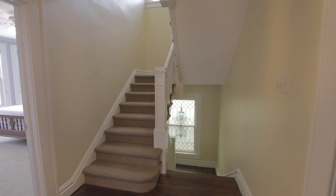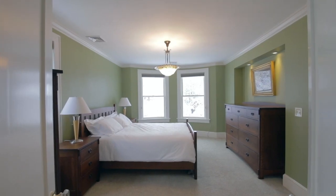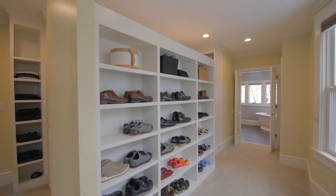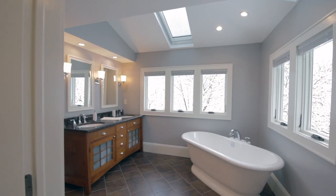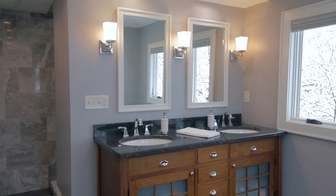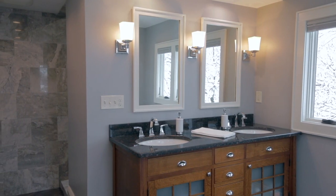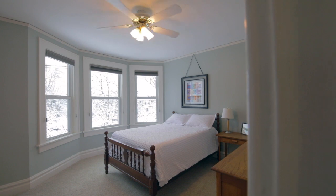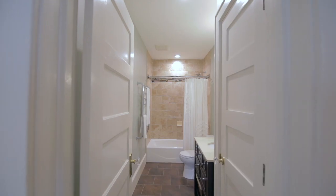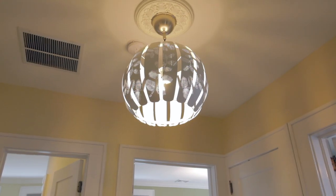The second floor includes the master suite with a large walk-in closet and a luxurious master bath with freestanding soaking tub and oversized stall shower. Two additional bedrooms, one with a sitting room, and an updated hall bathroom complete the second level.